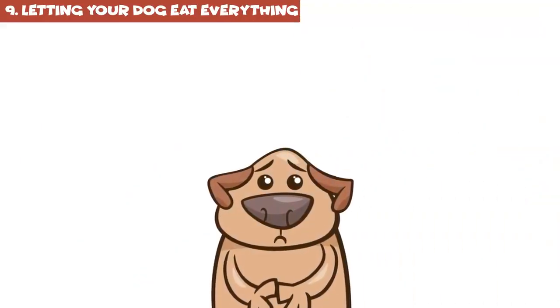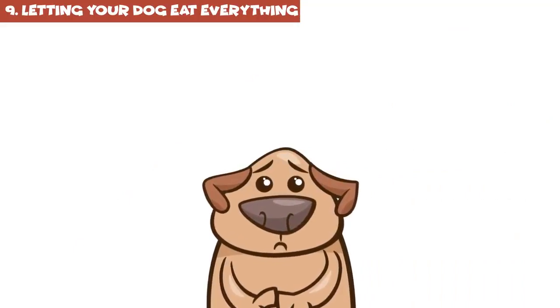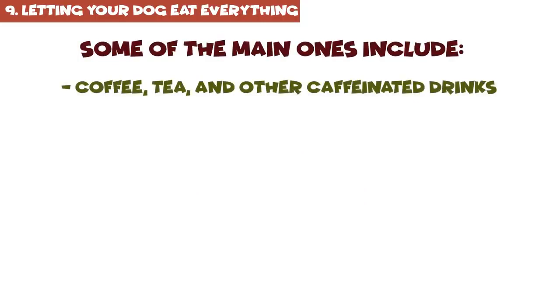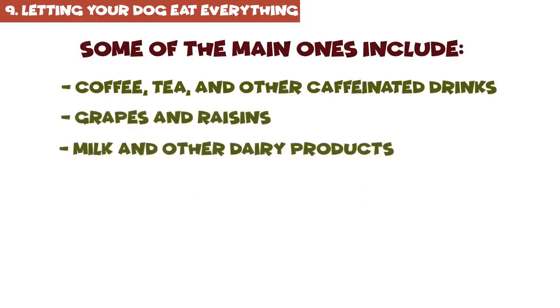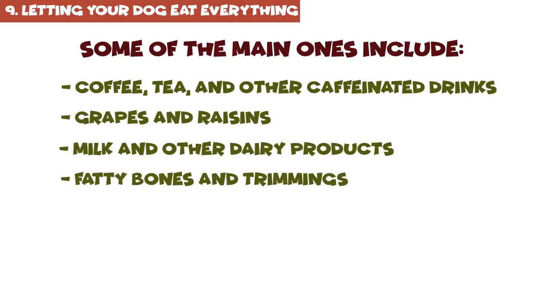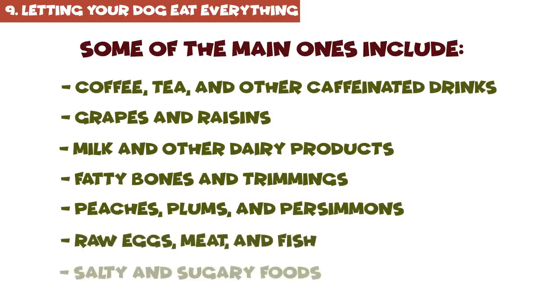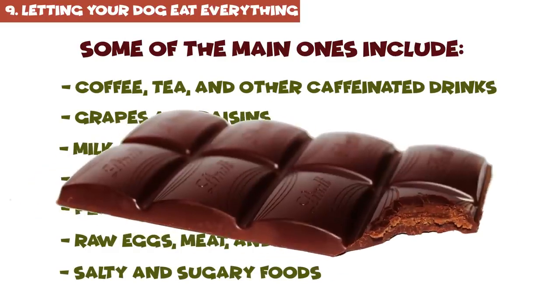The full list of products that can cause serious problems in your pet's health is very long. Some of the main ones include coffee, tea, and other caffeinated drinks; grapes and raisins; milk and other dairy products; fatty bones and trimmings; peaches, plums, and persimmons; raw eggs, milk, and fish; salty and sugary foods; and, of course, the infamous chocolate.